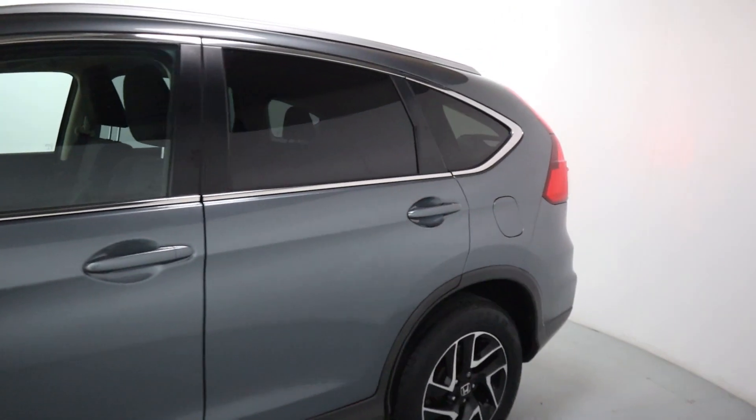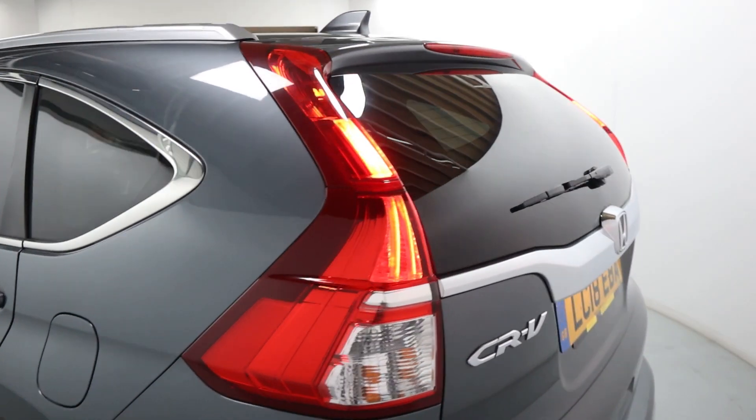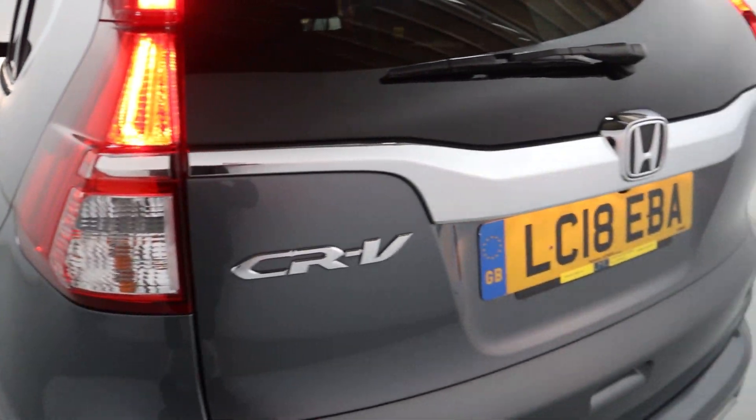Nice daytime running lights as well. As we come around the side and rear, you've got tinted glass for extra privacy for your rear passengers, lovely big rear lights, more chrome at the rear, rear sensors, rear-facing camera, and plenty of boot space. You've also got a power outlet in the back there as well.